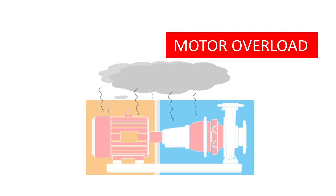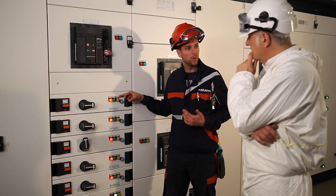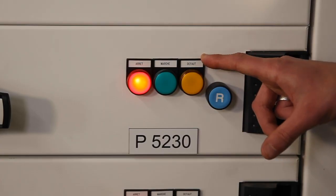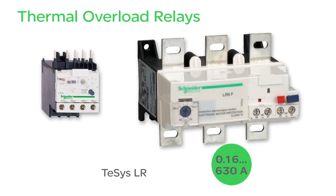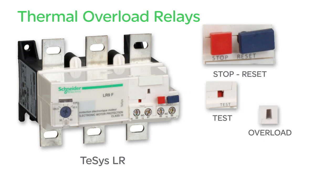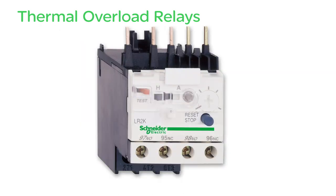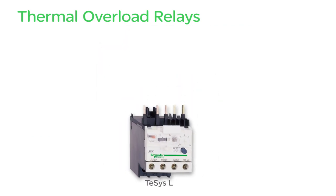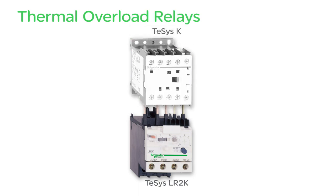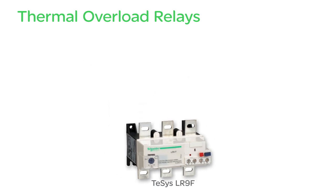We also have to ensure thermal protection against overloads. We've installed a thermal relay under the contactor, which can cut off the power supply to the contactor coil. It is relayed by a malfunction signal on the front panel and on the supervision screen, so we can easily reset it when the malfunction has been resolved. Tezis LR thermal relays cover currents from 0.16 to 630 amperes. They have stop and reset buttons, a test button, an overload indicator, and terminals for controlling a contactor coil and external signaling. The relay must be adapted to the contactor: Tezis LR2K relay for a Tezis K contactor, LR8 or LR9D for a Tezis D contactor, and LR9F for a Tezis F contactor.